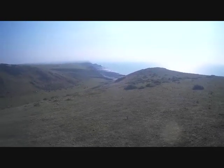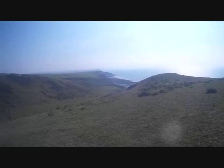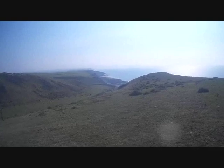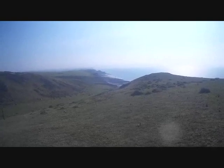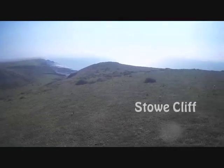What about that for a stretch? All the way back to Sandymouth, Northcott Mouth and Bude Beach. We just about caught the tide right there and had a lovely paddle all the way along that beach. Now just come up the valley here — this is Stowcliffe.